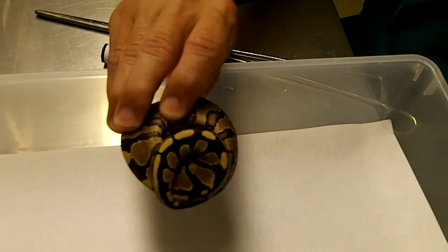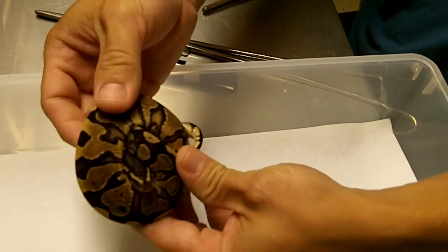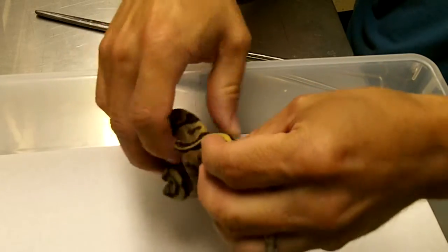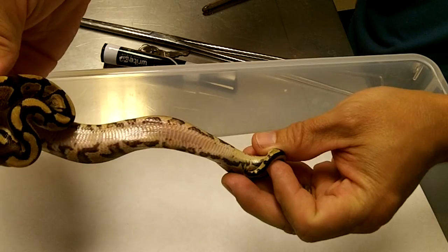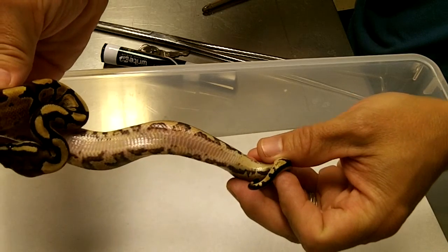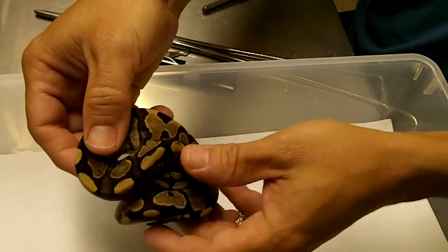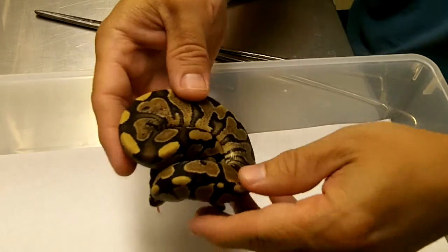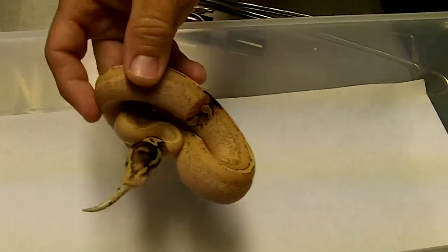If this is a female spark, she'll be staying here more than likely unless somebody really needs her. There she is — really cool looking animal, obviously a little tense. Let's give you a belly shot there. Not nearly the mottling that the yellow belly normally shows. Let's see what we have for the last sib.